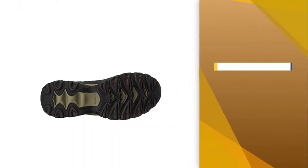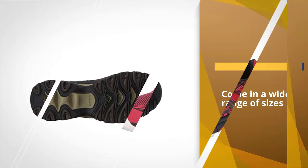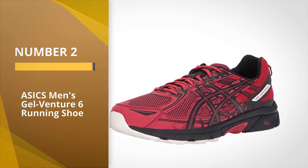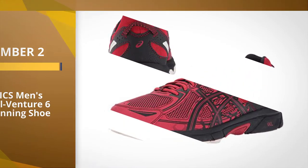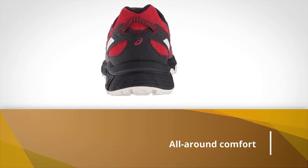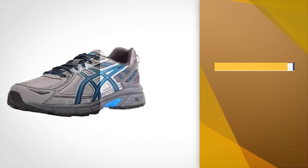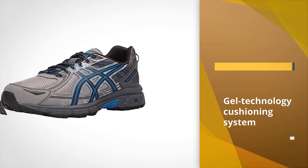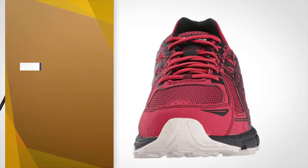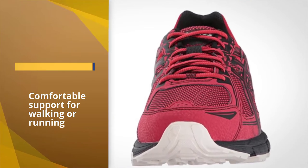Number two: the ASICS Men's Gel Venture 6 Running Shoe. For all-around comfort when you're on the go, it features a gel technology cushioning system that helps with shock absorption, providing comfortable support for walking or running. The removable sock liner allows you to add your own medical orthotic or arch support inserts.